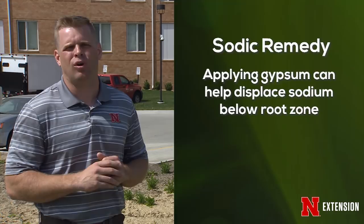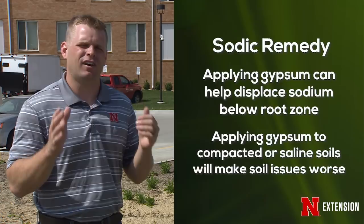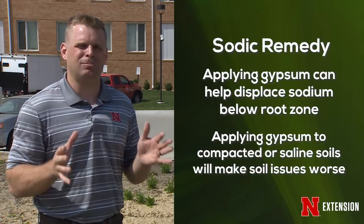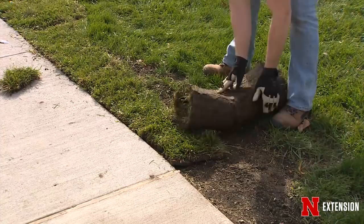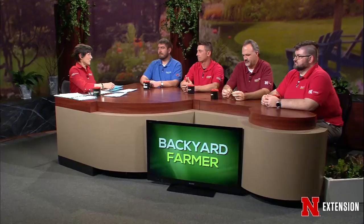If you have sodic soils, apply gypsum — it displaces the sodium and helps push it below your roots. Gypsum is only going to help if you have sodic soils; if you have compaction from an automobile or pet traffic, gypsum is not going to help unless you have a sodic situation. If you have a saline situation, adding gypsum actually makes it worse because gypsum is itself a salt. Once you fix these issues, it's time to re-sod and re-seed — with a little time and patience, you can have a good-looking lawn again. It's not an impossible problem, but as Bill said, it's really best to avoid it if you can.